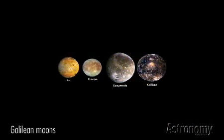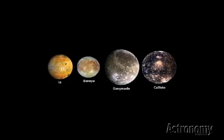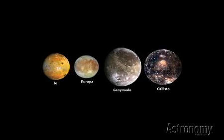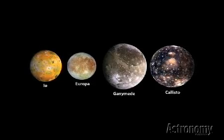Jupiter also has a large family of moons — 63 at last count — but four of them stand out. Italian scientist Galileo discovered Io, Europa, Ganymede, and Callisto in January 1610, when he first turned his crewed telescope toward Jupiter.